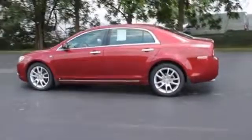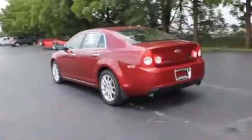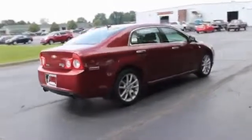The features include alloy rims, auto-dimming mirrors, power mirrors, traction control, stability control, daytime running lights, anti-lock brakes, a homelink system, and privacy glass.